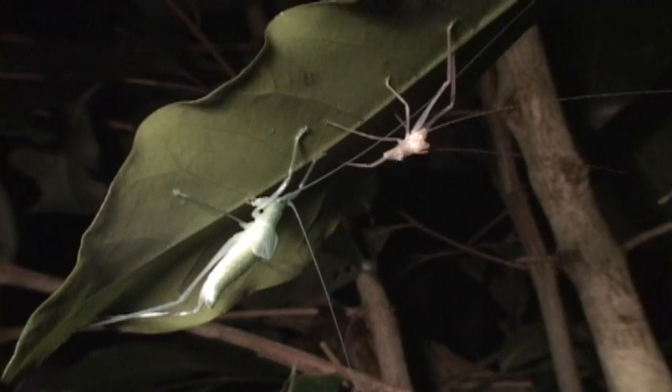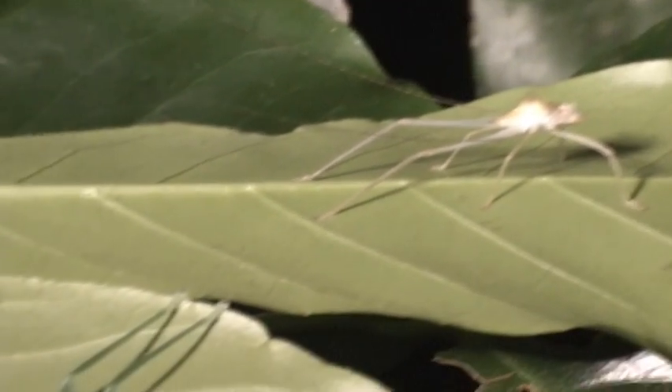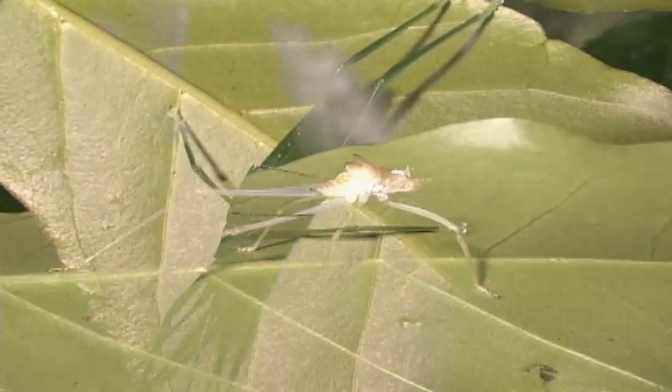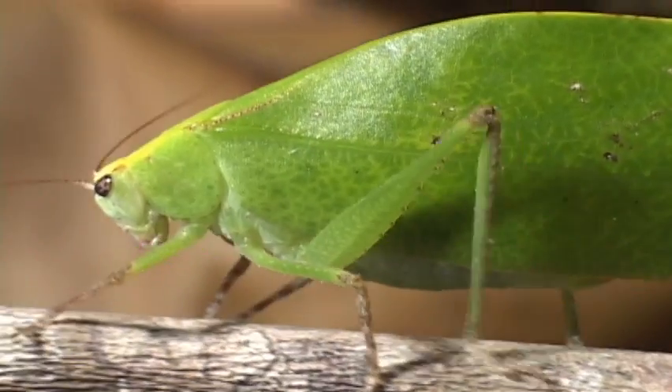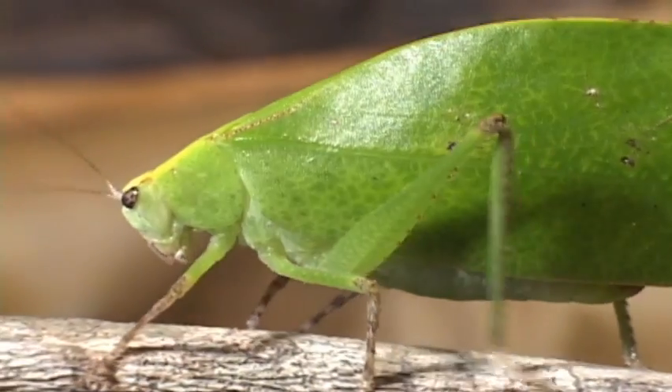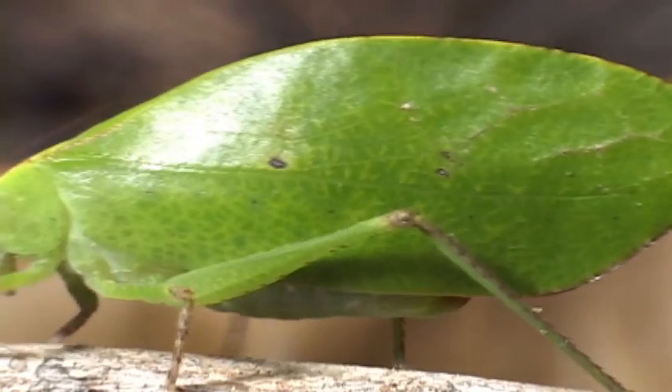Katydids go through incomplete metamorphosis, and after each molt they are bigger and a little different looking. All that's left after a molt is a shadow of its former self. The English name comes from a North American species whose song sounds a lot like 'katydid, she did.'